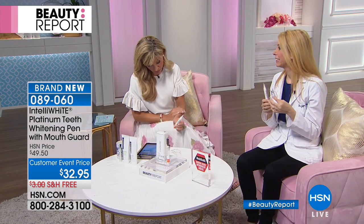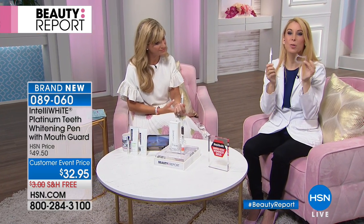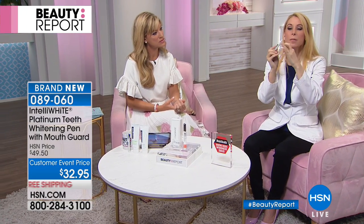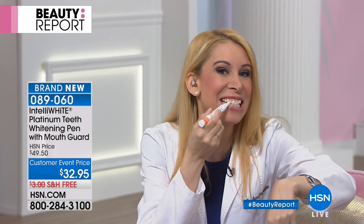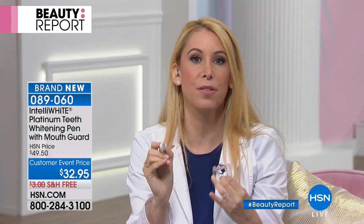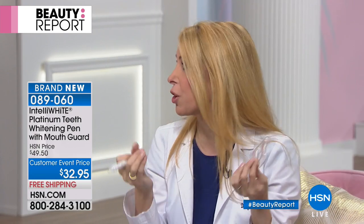Andrea wants to know — she says, I know this is designed for sensitive teeth, but what about those that have sensitive gums? This is what's so great about this: as soon as you put the mouth guard in, it holds your lips up, and this flexible brush pen stays away from the gum tissue. You're able to arch it around your teeth and even get into the neck of the tooth, and you're not going to get any of the gel on your gums. So when we say no sensitivity, we mean no sensitivity on the teeth and no burning of the gums.